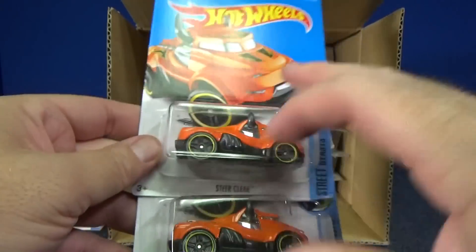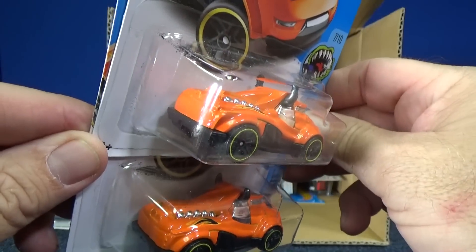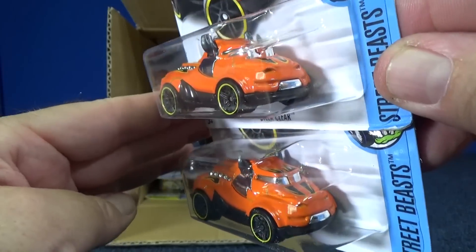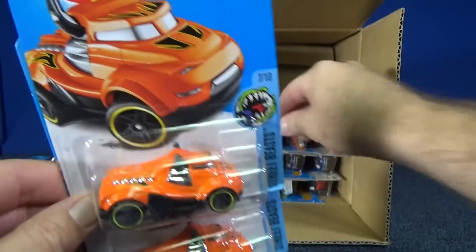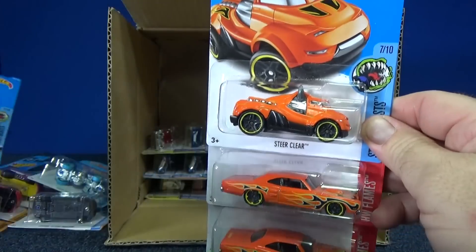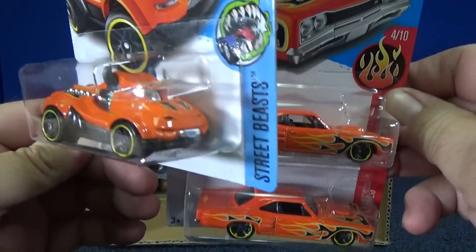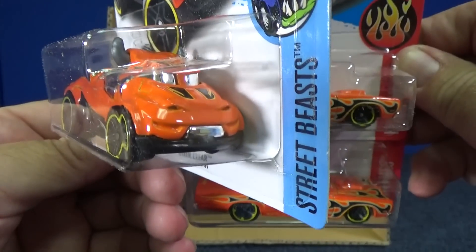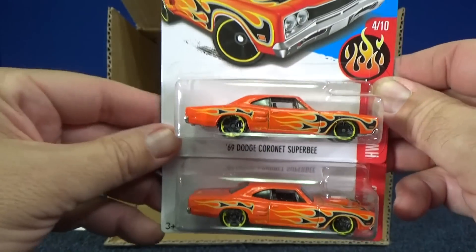Here you have a couple samples of Steer Clear. I believe this is his second color — his other color was like a satin red, so here you have orange. Why don't they bring him out in brown? He's a steer — he should be brown. Here's a third sample. Is that a tongue? I never even noticed — does he have a tongue sticking out? I'll bet that's what it's supposed to be.